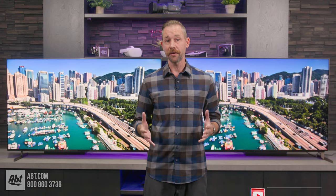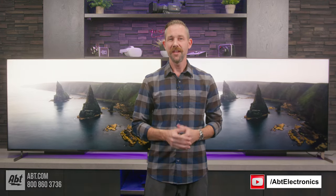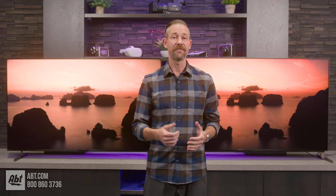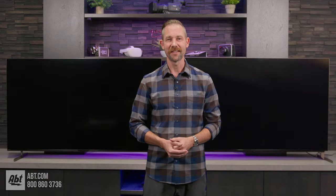If you want to learn more about either model, you can check out our full video overviews of each. Both of these models are available at APT, so if you're looking to order one, be sure to check them out at APT.com at the links down below in the description, or give our experts a call to hear about any promotional pricing we can't advertise online. We're always happy to help. Thanks for watching, and we'll see you in the next one.